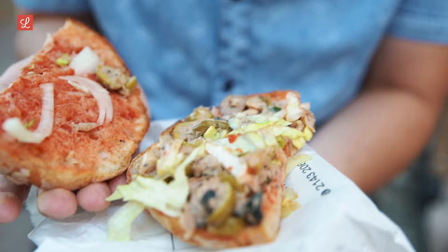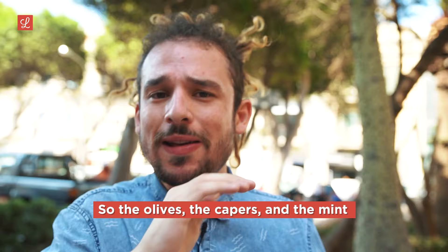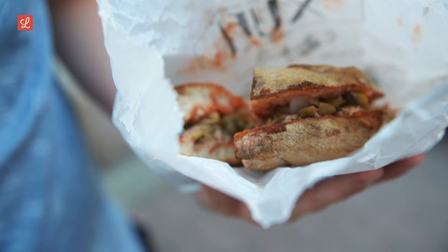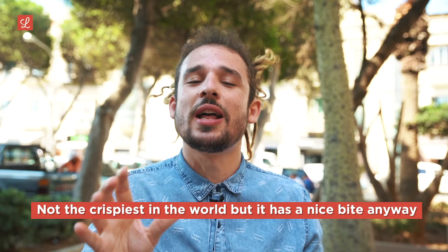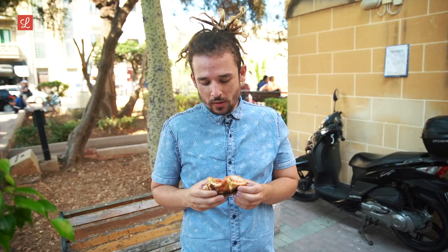We've got lettuce, conserva. Seems to be light on the seasoning. That mint is fresh, man. So the olives and capers and the mint jump out immediately — quite a sweet, briny flavour. The bread itself is obviously ftira — it's amazing. Not the crispiest in the world, but it has a nice bite anyway. Everything you want from a ftira, you're going to find it right here.